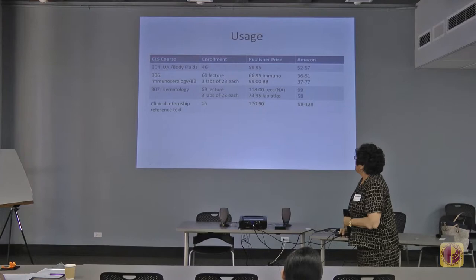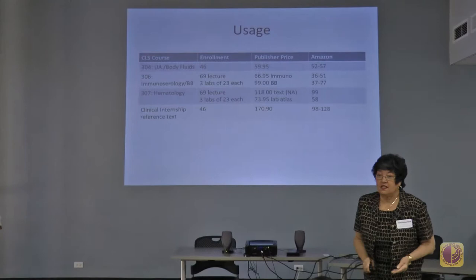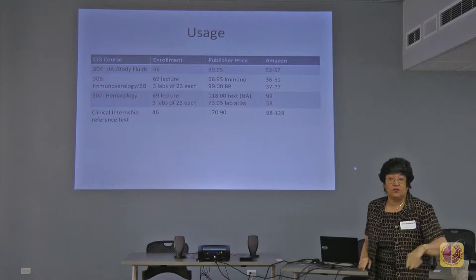The usage in clinical science for our courses — clinical science is an applied science, laboratory medicine science. These are the courses currently where instructors are using, and their students have access to, the free textbooks.